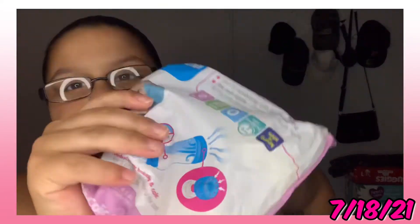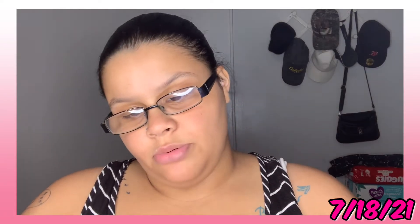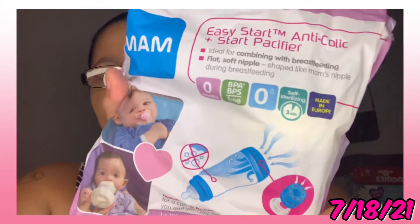Last but not least, we have the MAM bottle — Easy Start Anti-Colic Plus Starter Pacifier, ideal for combining with breastfeeding. It has a flat, soft nipple shaped like mom's nipple during breastfeeding, for zero months. Self-sterilizing, takes three minutes, made in Europe. Reduces air bubbles and colic for comfortable feeding for both you and baby.